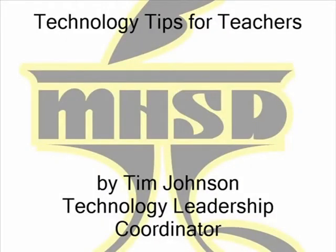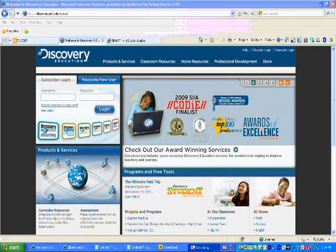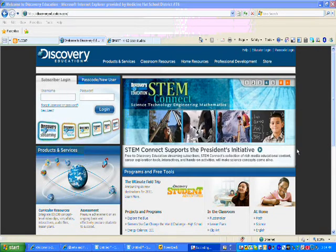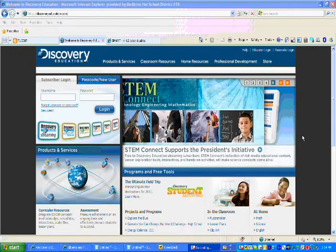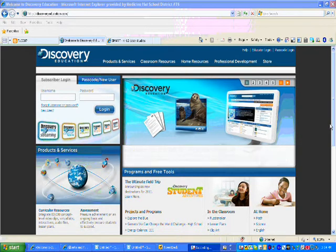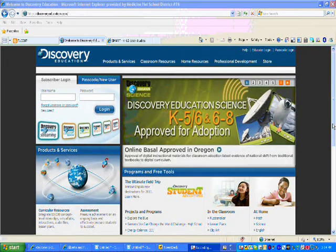Technology Tips for Teachers by Tim Johnson, Technology Leadership Coordinator for Medicine Hat Public Schools. As teachers start getting projectors and smart boards in their classrooms, they may be more interested in using Discovery Education in their lessons. Our district has a site license for Discovery Education, which is streaming video, and this little session is to show teachers how to become members and log in to Discovery.